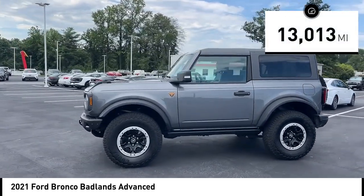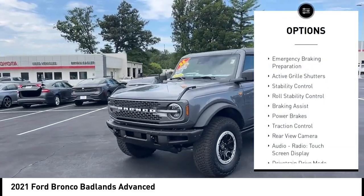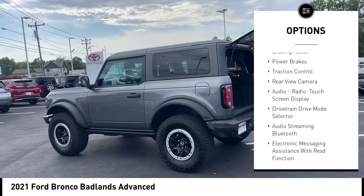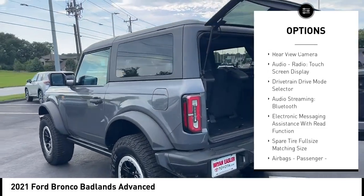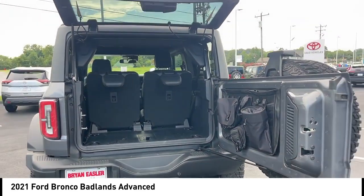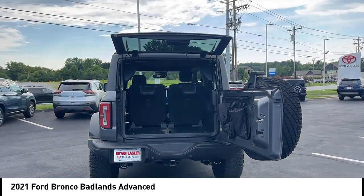Here are some of this vehicle's great options: power windows with safety reverse, emergency braking preparation, active grille shutters, stability control, roll stability control, braking assist, power brakes, traction control, rear view camera, audio radio, and touchscreen display.